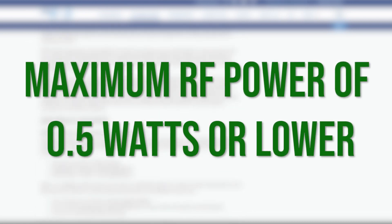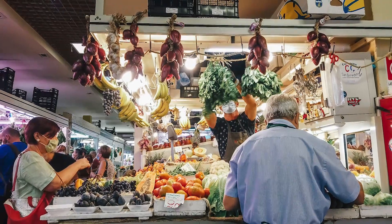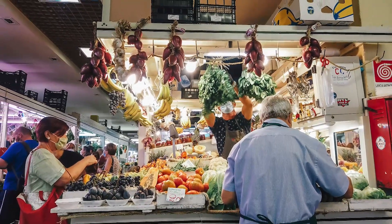Tier 1 radio equipment is defined with a maximum RF power of 0.5 watts or lower. With Tier 1 DMR radios being held to this lower transmission power and no repeater system access, they are better suited for individuals and small teams. We recommend using them for recreational activities, small retail, or small businesses, and other activities that don't require intensive infrastructure or comprehensive coverage.